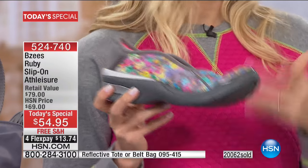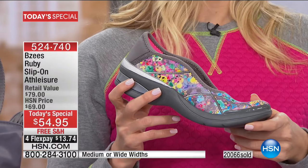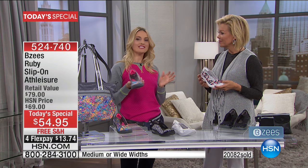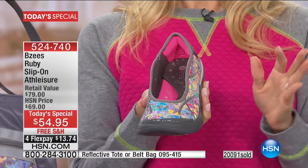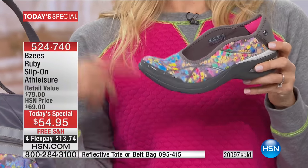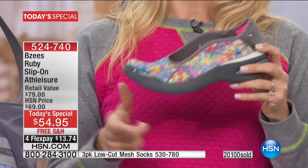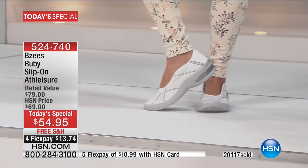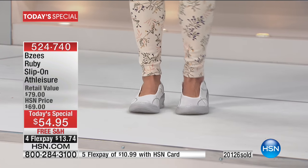BZ's is the sister or cousin of Naturalizer — the more sporty, playful, fun element. I actually get more support in BZ's than Naturalizer. I wear them at home too — during the holidays when I'm cooking and entertaining, during big game parties, I put on my BZ's and run around. They bring my whole outfit together. BZ's was born out of women who are passionate about beautiful, stylish shoes that also feel great.